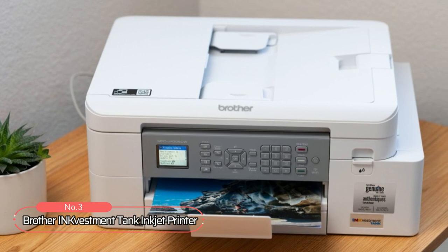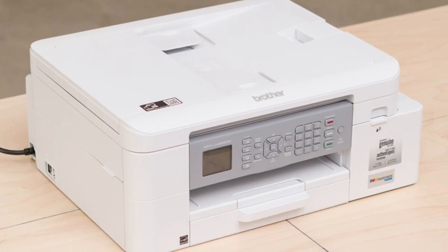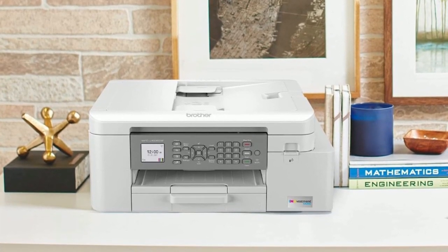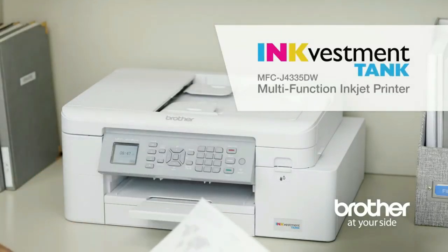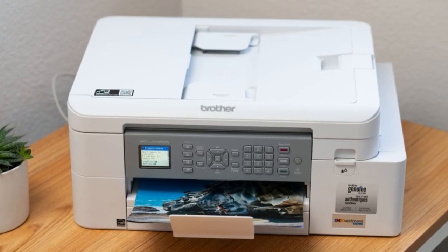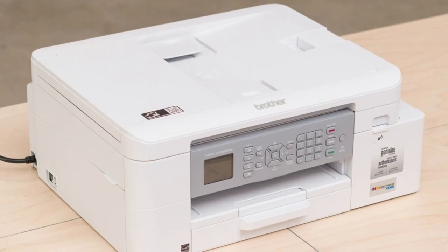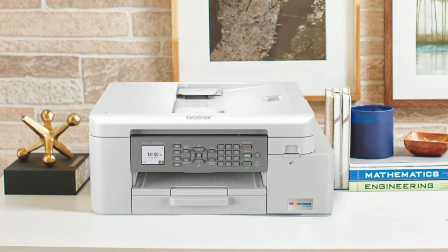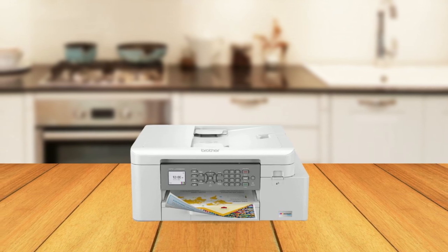At number three on our list is the Brother Ink Vestment Tank Inkjet Printer. With up to one year of ink in the box, this printer offers an uninterrupted printing experience, exceptional savings, and super convenience. The Ink Vestment Tank technology is revolutionary, making it one of the most efficient printers on the market. The internal tank works with re-engineered Ink Vestment Tank ink cartridges to eliminate manual refilling. With front-loading ink cartridges, refilling your printer is easy and mess-free.